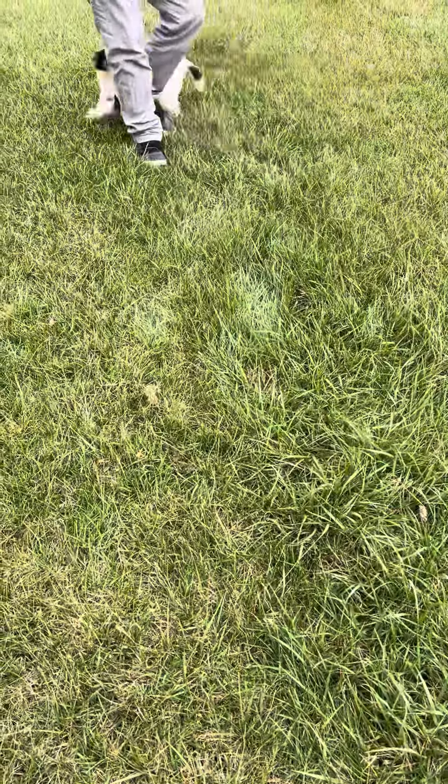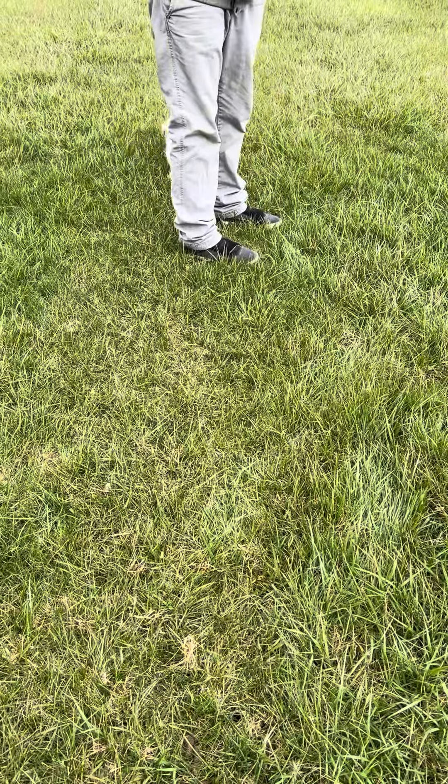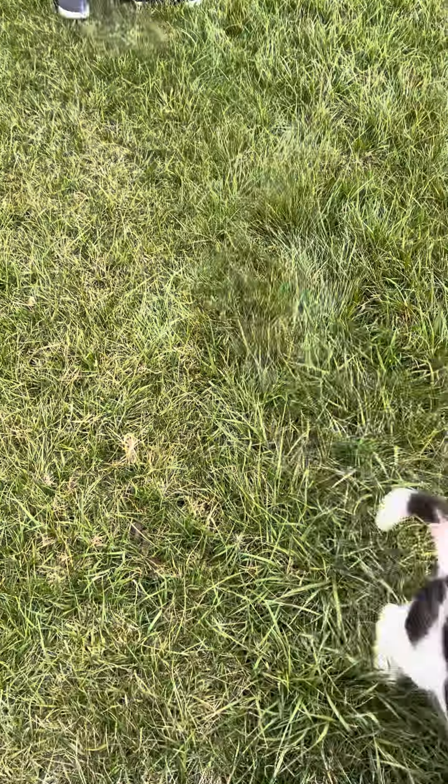She loves to play. She's up to date on all her shots and vaccinations, and microchipped as well. Very healthy.